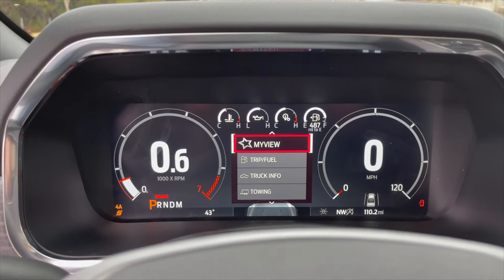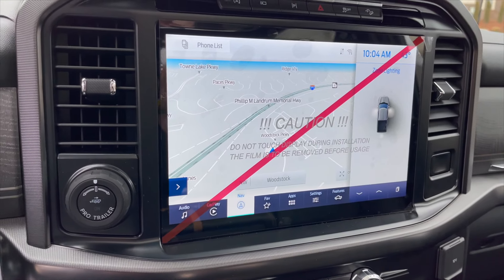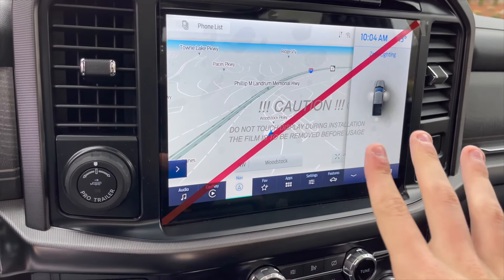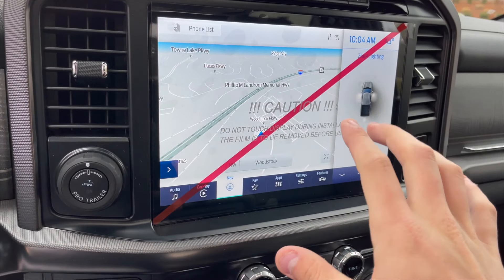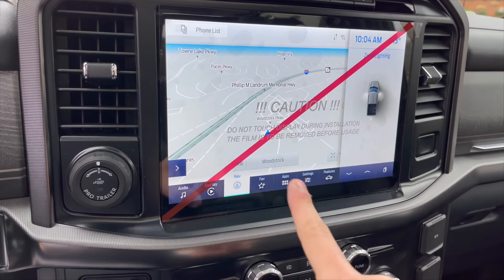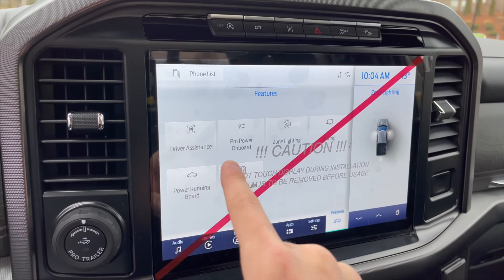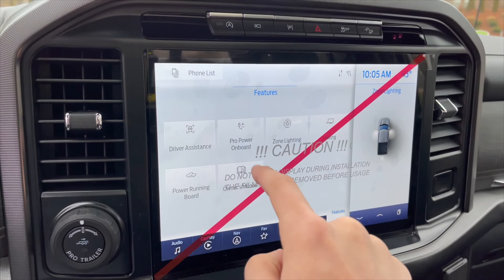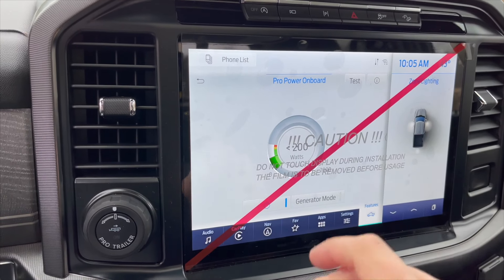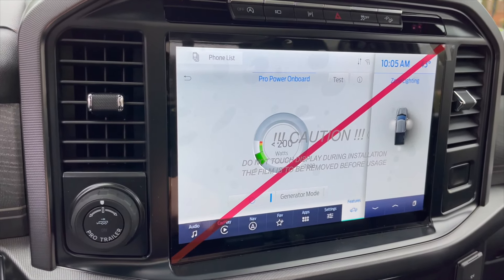This is the new 12-inch screen for the F-150, giving Dodge Ram a run for their money. It's horizontally aligned — which I much prefer over vertical. This is Ford's all-new Sync 4 system with wireless Apple CarPlay and Android Auto. In the features menu you have driver assistance settings, power running board controls, the owner's manual, and Pro Power On Board where you can activate generator mode and see exactly how much power is being used at all times.